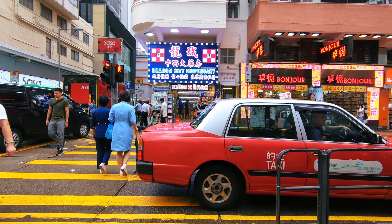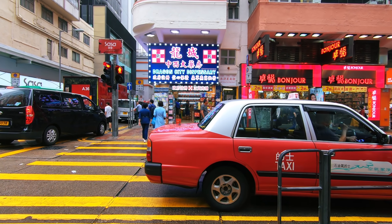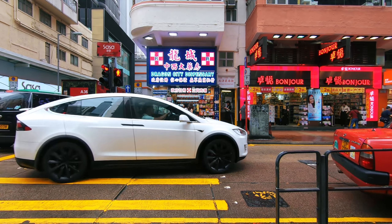You've got the red taxis here and you've got the Dragon City Dispensary — like a chemist, maybe Chinese medicine. I'm not too sure what it is looking at it, but it looks more like a chemist. If you are looking for somewhere to explore at night time, this is definitely the place to check out — lots of street food, fantastic street life, lots of neon lights. It's fascinating.